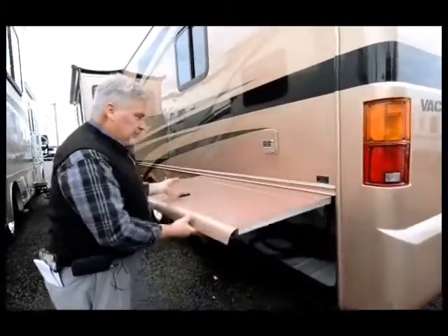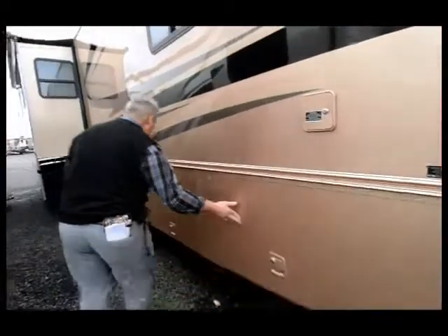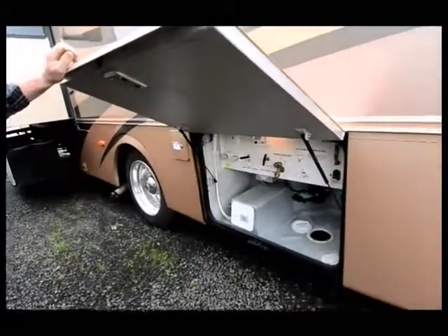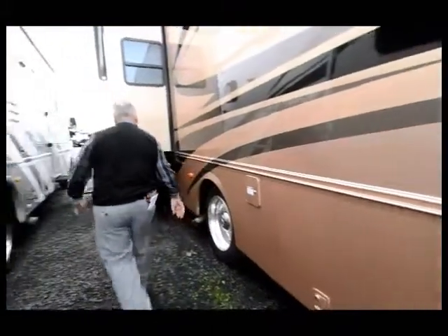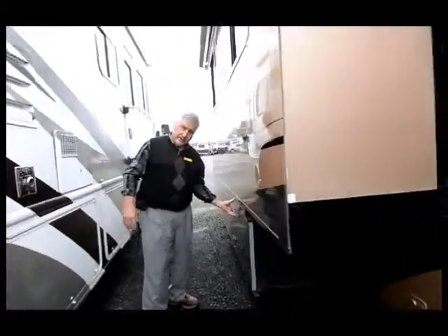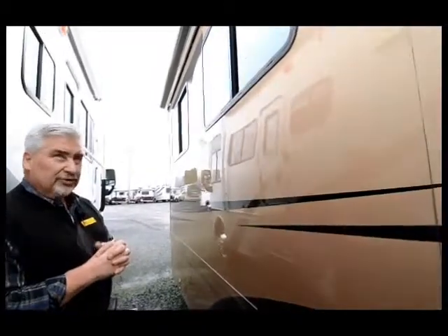This is a 50-amp system with another big storage compartment. Here are all of your sewer connections and sewer hose storage. Look at the big slide here — the storage is actually built into the slide, so you don't have to duck underneath to get to whatever you're storing. It's a terrific layout the way they've got this set up.